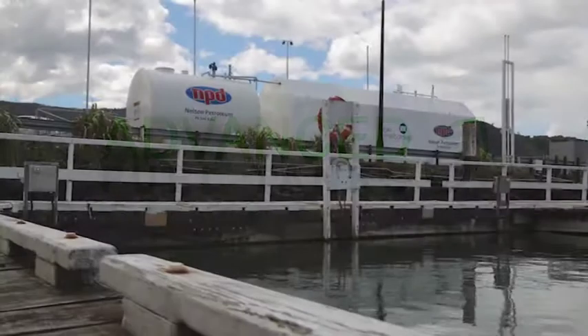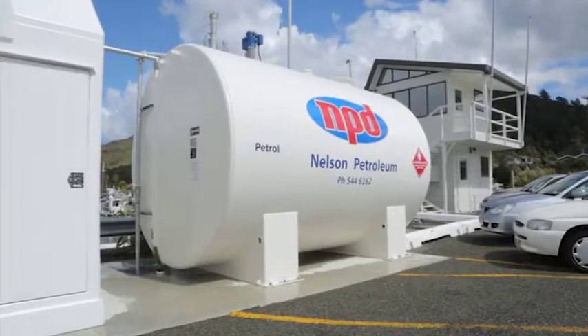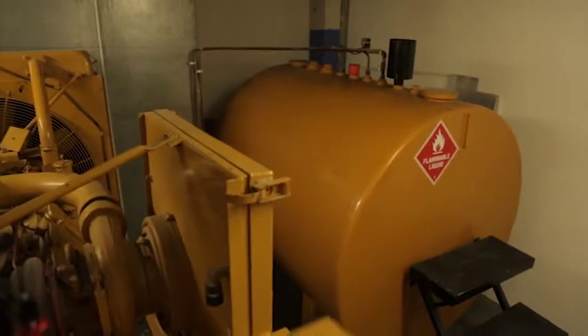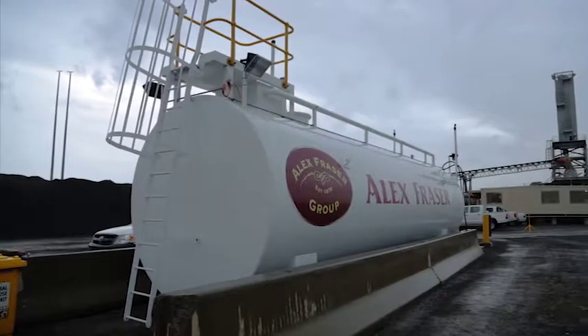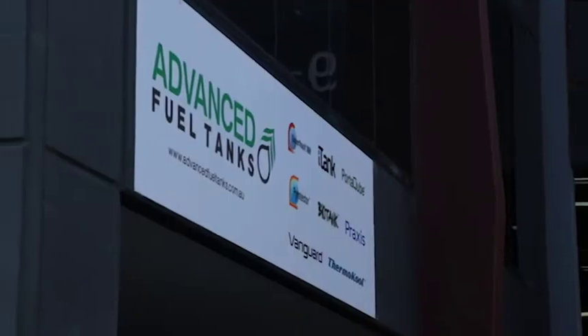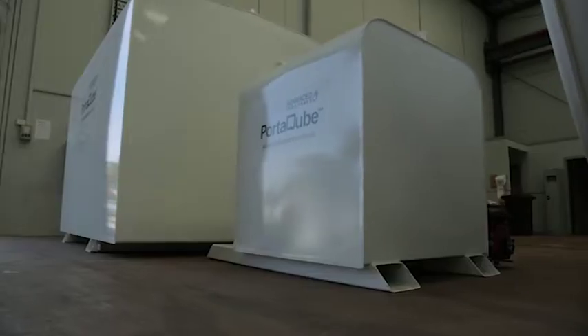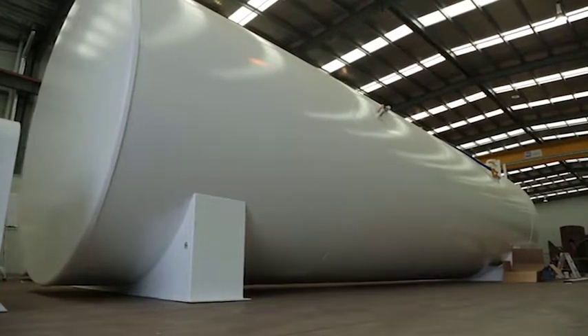As more companies throughout the world seek high quality and environmentally responsible storage options, above-ground fuel tanks are becoming the most favoured means of storing fuel and hazardous materials. In Melbourne, Australia, Advanced Fuel Tanks specialise in producing and delivering effective systems for storing fuel and other volatile chemicals above ground.